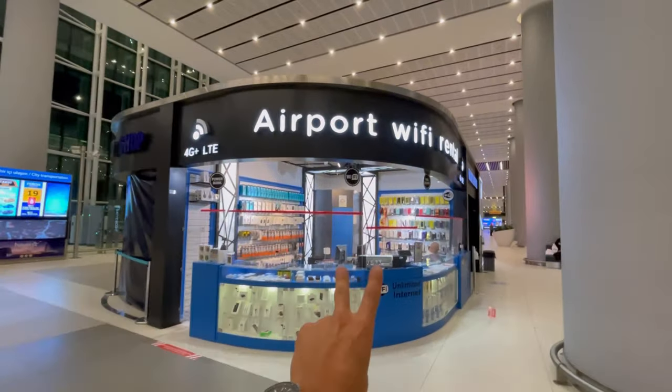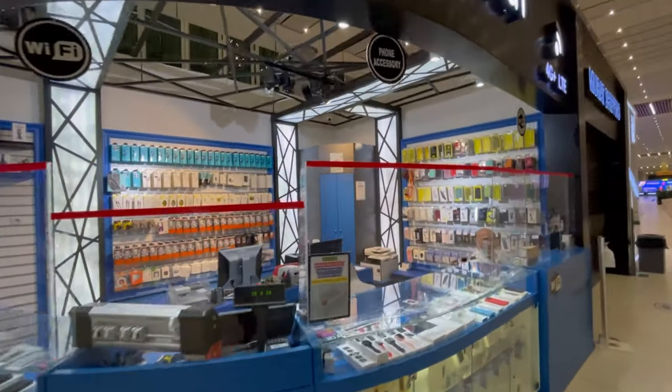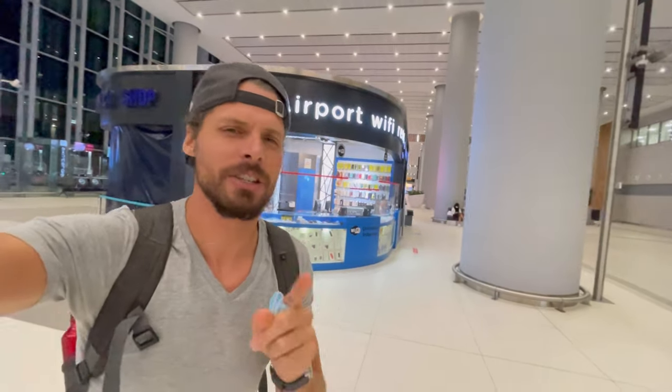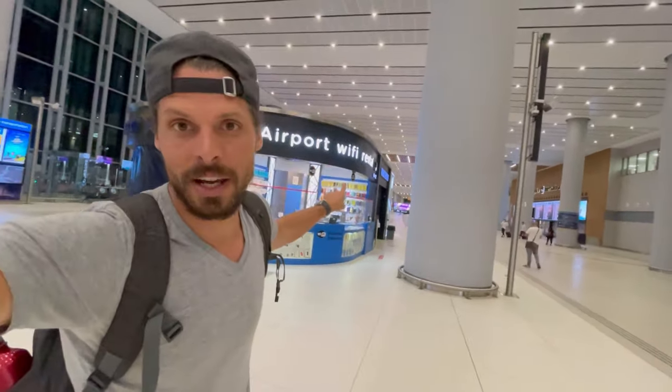Last but not least, let's check out the Airport Wi-Fi rentals. They do pocket Wi-Fi's, but I'm not a fan of those myself. These guys only sell pocket Wi-Fi's — they don't rent them out. It costs 600 Turkish Lira, about $70, and on top of that you need to buy data packages. If you don't want to change numbers or swap SIM cards, you can check these guys out.